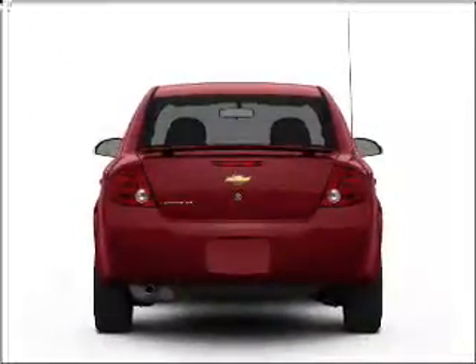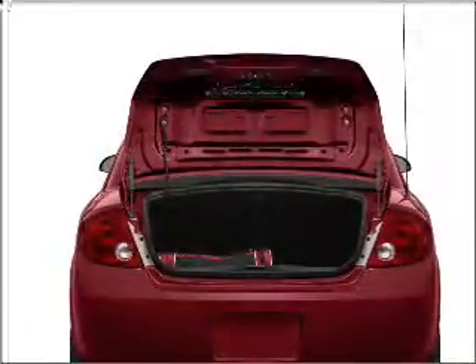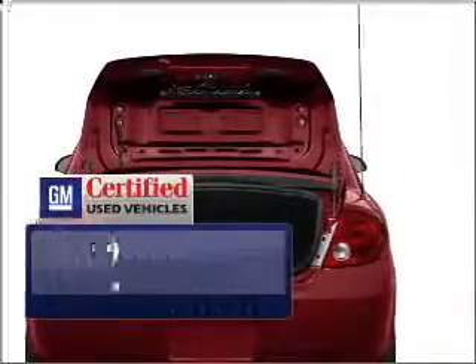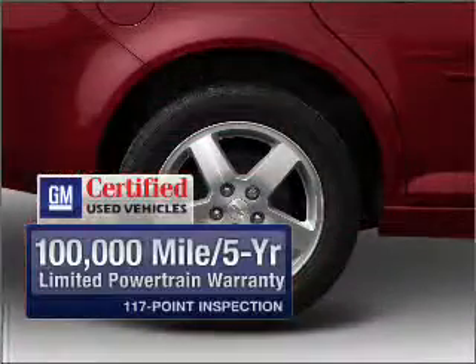With an efficient four-cylinder engine connected to a smooth shifting automatic transmission. GM Certified comes with a 100,000 mile powertrain limited warranty and a vehicle history report on this automobile.